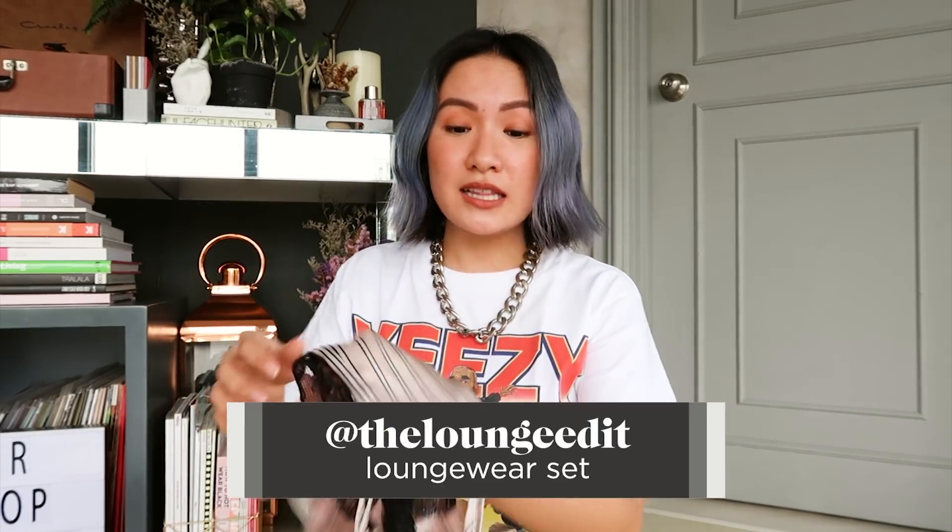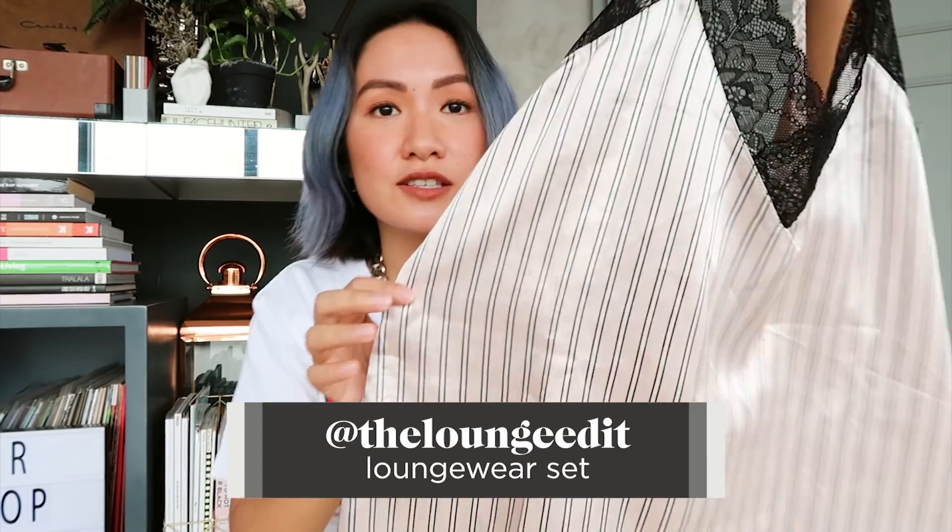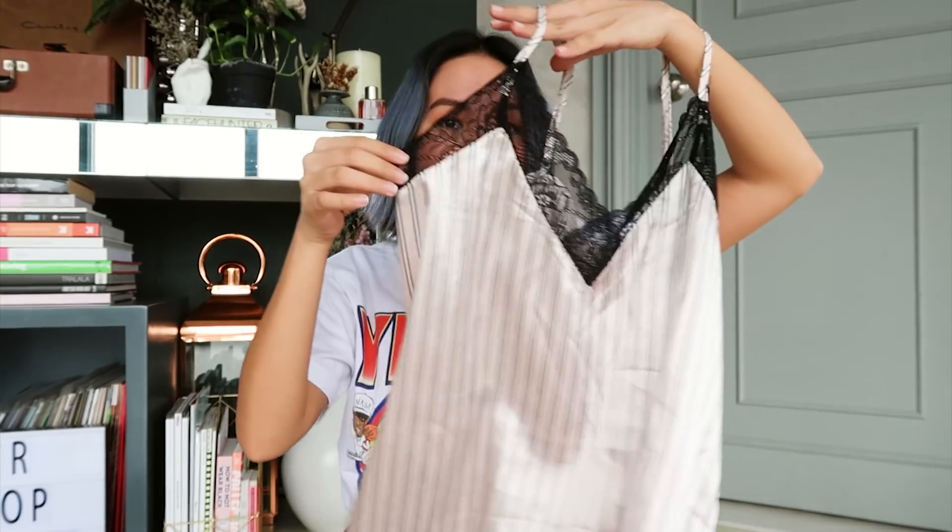Next, loungewear set. These are from The Lounge Edit. Super cute silk pajama set. I have this one — stripes with this detail and shorts. And they also have pants together. So it really depends on you if you want to wear shorts or pants. The pants are inside. I didn't wear them out, but they also have a pants set.